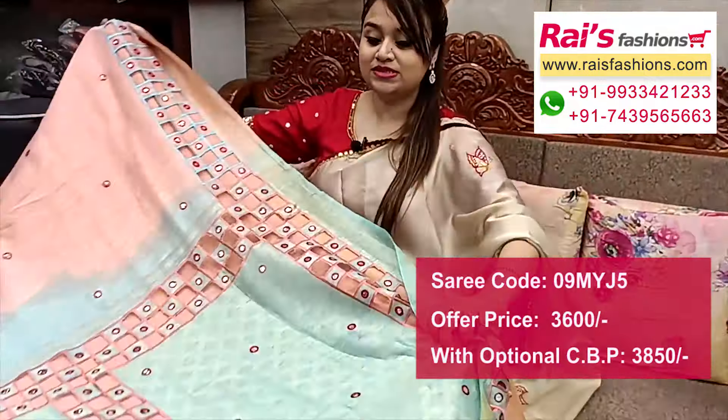The pallu is highlighted contrast red-pink shade with highlighted bandis design. It comes with silk material brocade work contrast blouse piece with this saree for your elegant look.